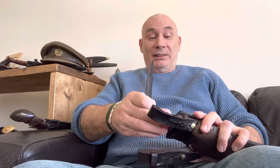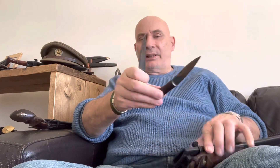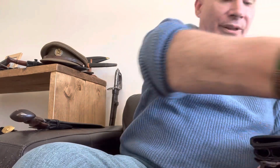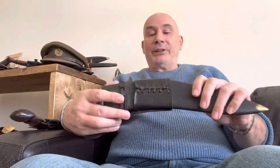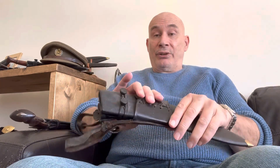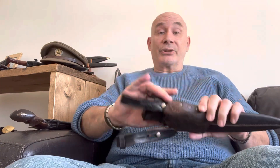Very, very nice. It does come with the original karda and the original chakmak, which is rather nice. In fact, saying that, they're both actually kardas — so whoever had this decided to have two kardas, or converted the chakmak into another karda, so that's quite nice. The scabbard I had made to fit the kukri, but the frogs are the original World War II frogs that came with the kukri. A very, very nice kukri to have in the collection, just like the Kotli Loharan.